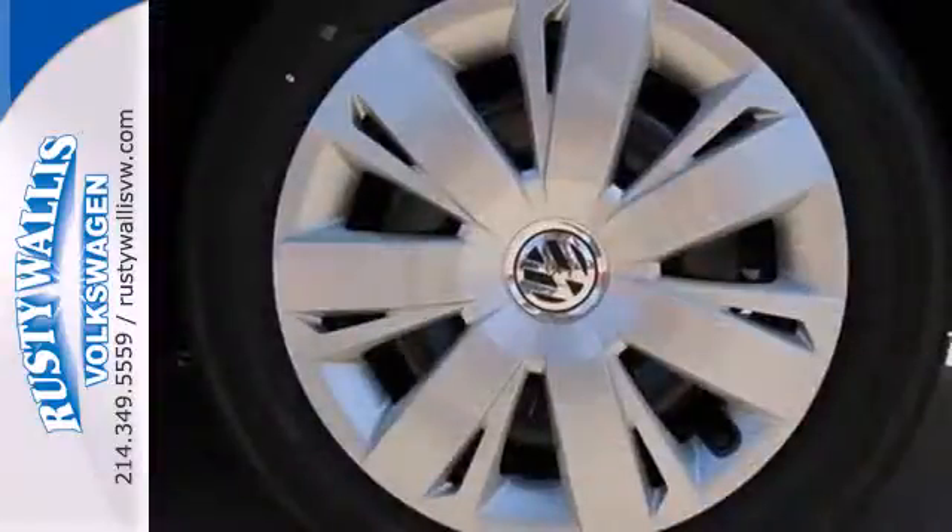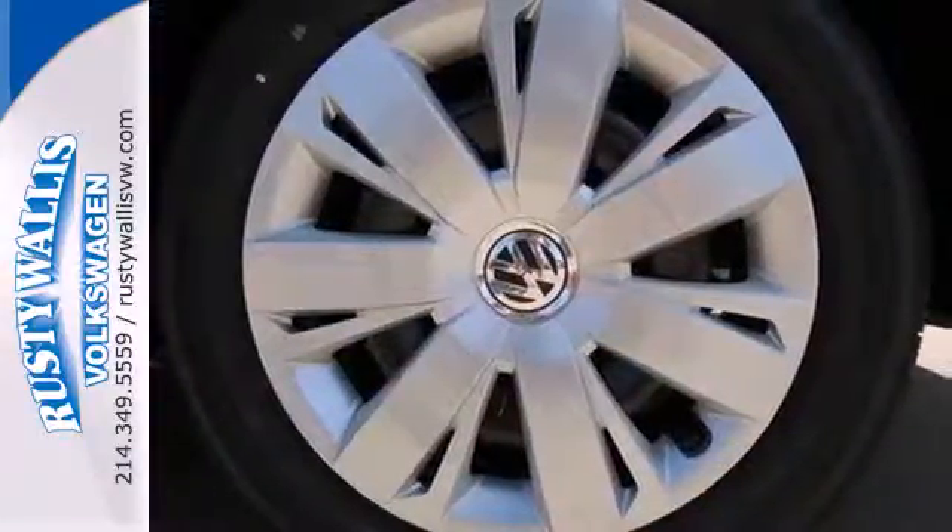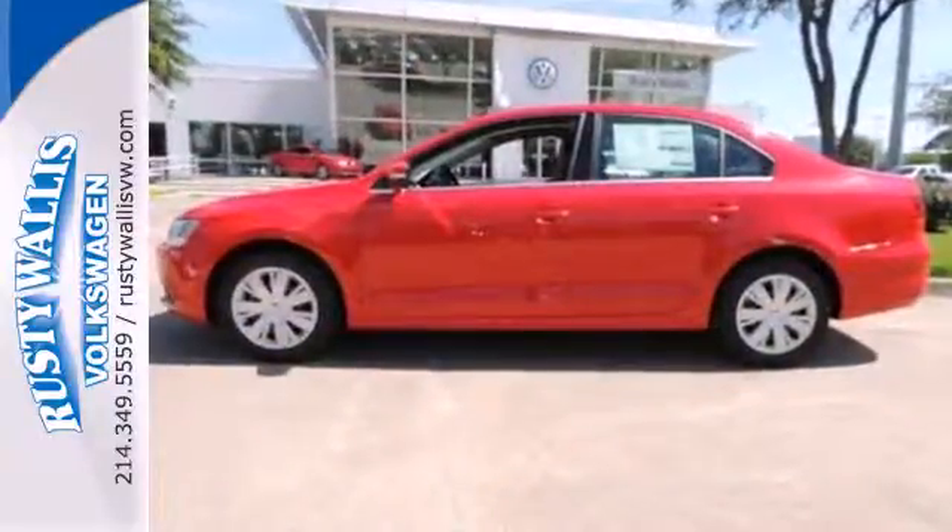Safety, sportiness, and comfort — you'll get it all with this 2013 Jetta. Come check it out today.